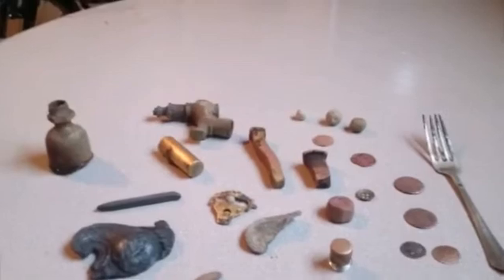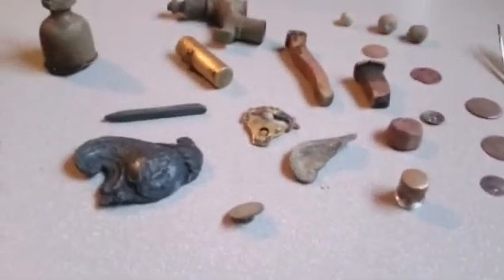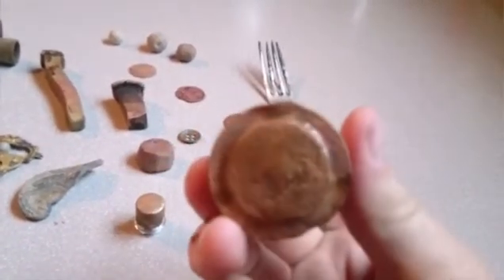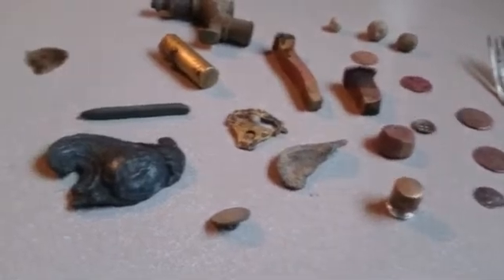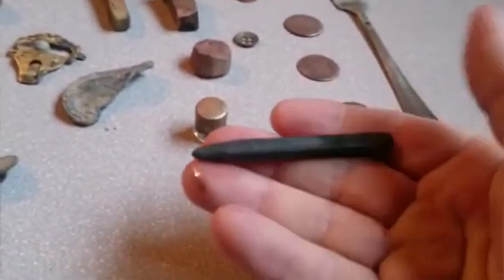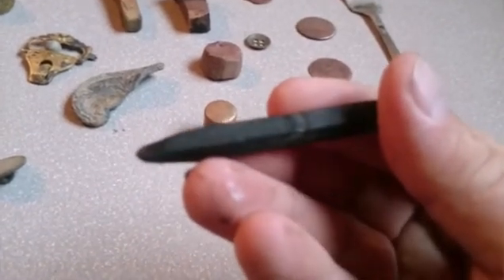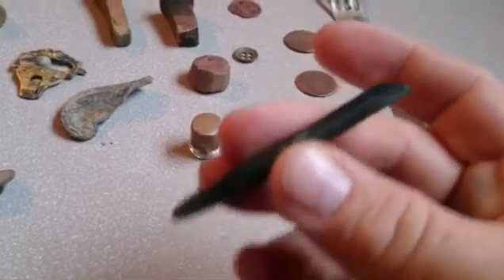Hey guys, this is a wrap-up from my two-hour hunt at the Loyalist shore that I had yesterday. First is this — I don't know, I think it's a doorknob, but I really don't know. It's going in the scrap pile. Next is this — it's not metal, this was an eyeball find. It's got some marks on it. I don't know if it's like a sharpening stone, or whether it was some type of a graphite pencil thing. It's definitely worked anyway.